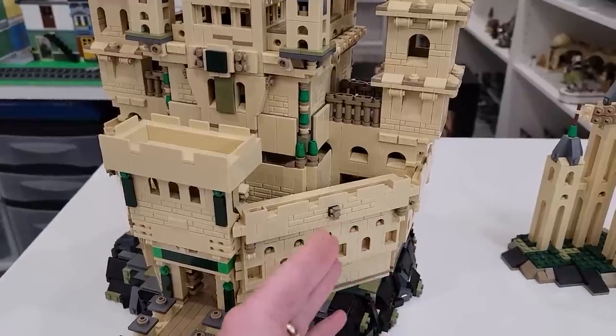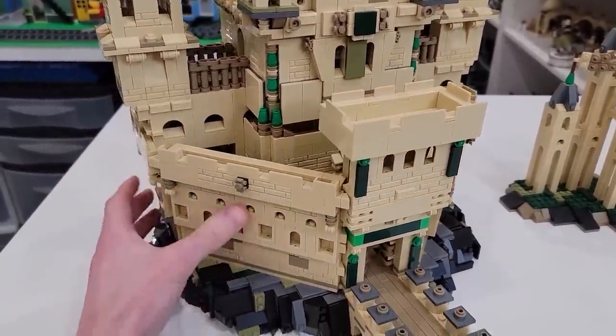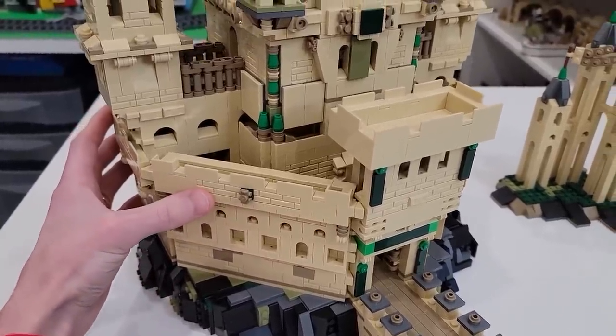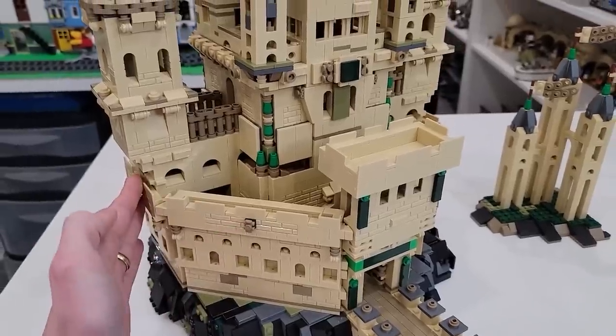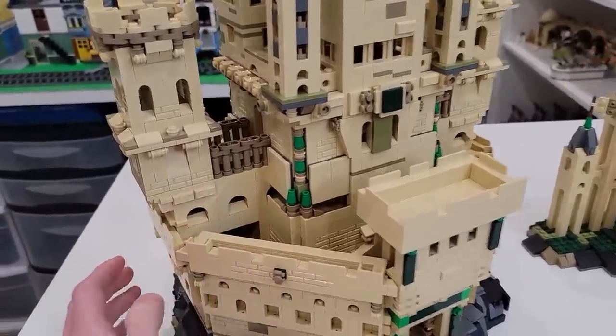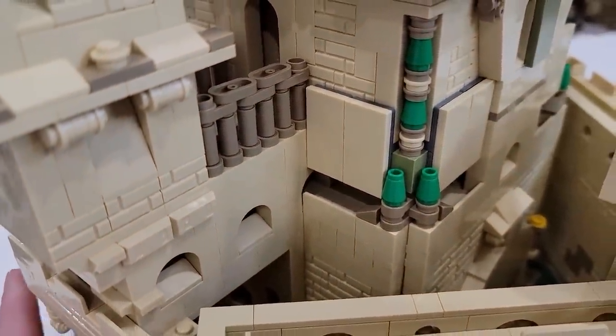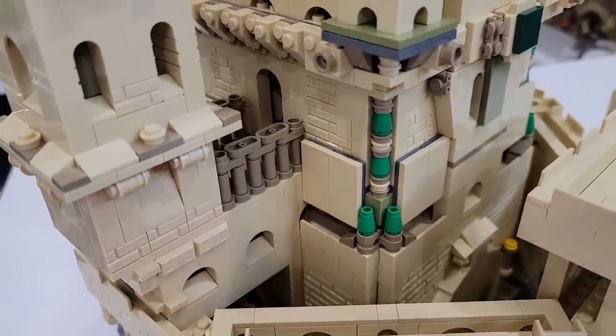We've got some battlements on the front, and that matches all around the castle on our octagonal-shaped walls. Those trusses from the exterior walls go on top of the keep, and you'll even notice the height difference between different pathways and walkways.